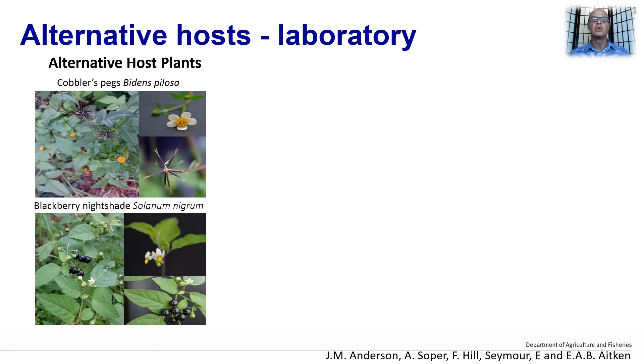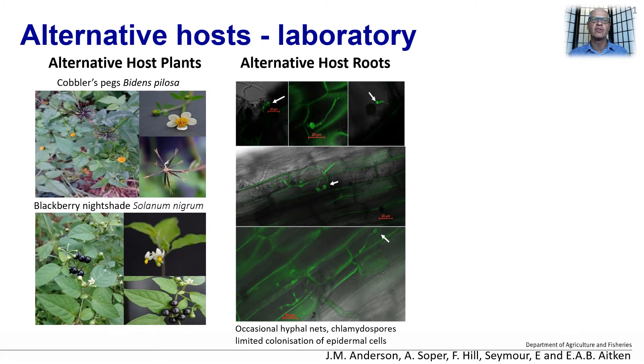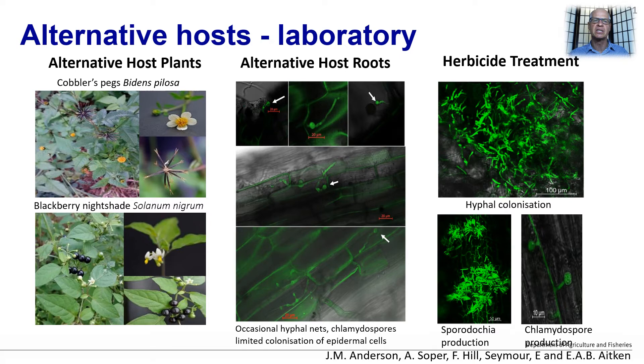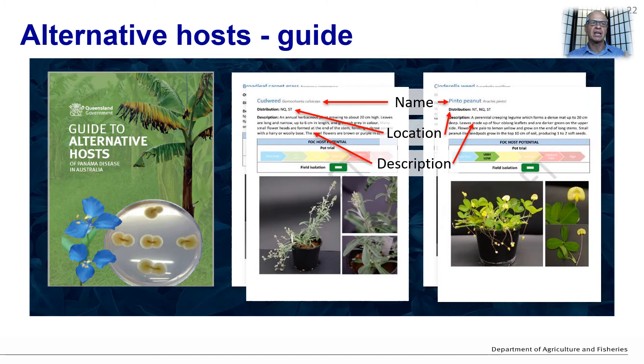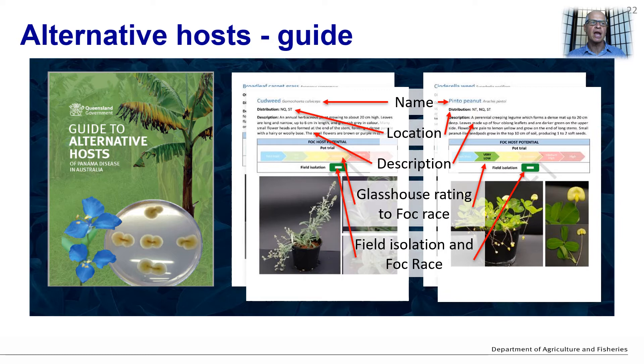Jay Anderson, who is part of Liz Aitken's team at the University of Queensland, additionally investigated colonisation of alternative hosts using a GFP-modified Subtropical Race 4. Jay found limited colonisation of the roots by the fungus, finding occasional hyphal nets, chlamydospores and some colonisation of epidermal cells. However, when Jay treated the plants with herbicides, the GFP Fusarium was able to extensively colonise the dead weeds, with mass sporulation occurring. For this work on alternative hosts, a growers guide has been produced, giving basic information like name, location, description, and a rating based on glasshouse results and whether it has been isolated from the field. The aim is to give growers some idea of the potential host status of different weeds and whether they are likely to carry the disease over to the next banana crop.